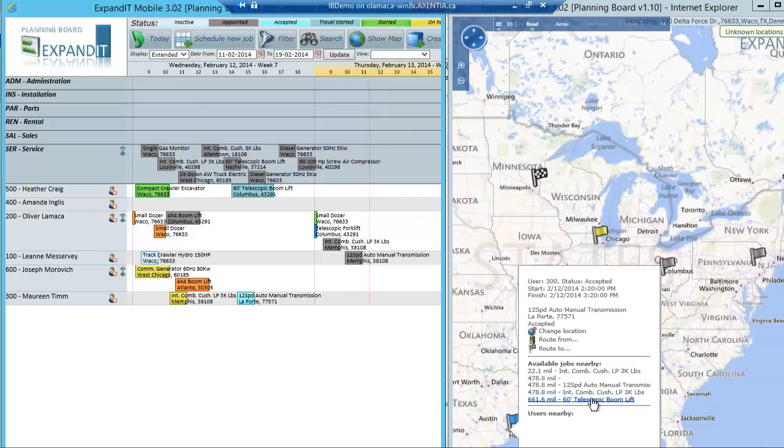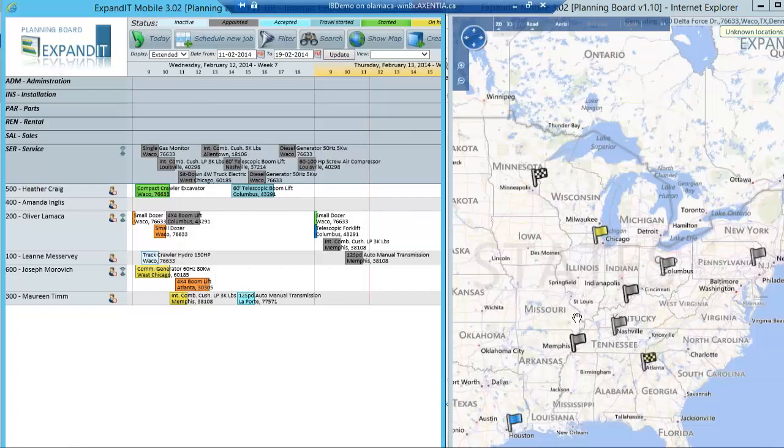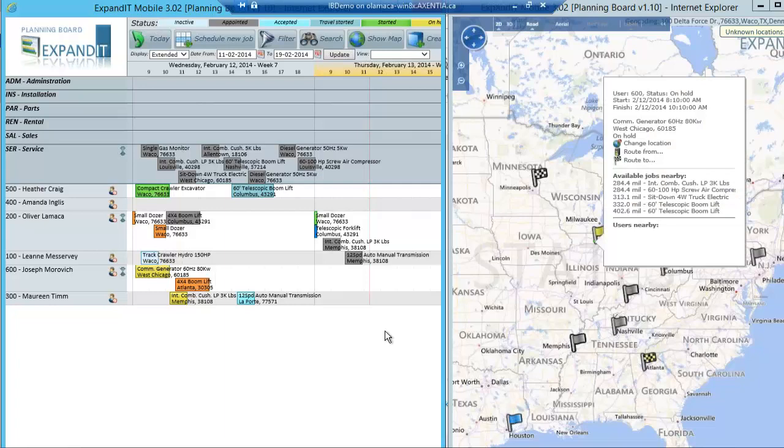The map version of the dispatch board also tells you what other jobs are available nearby. If you know a technician is currently at a location, you can easily identify that there are work orders in the pool nearby, and this person is the closest. You can also see users nearby, which is useful if a technician needs a part — you can see which other technicians are nearby so they can meet and share parts. The flags themselves are also color-coded: you can quickly see which flag represents started, paused, on hold, and so on.